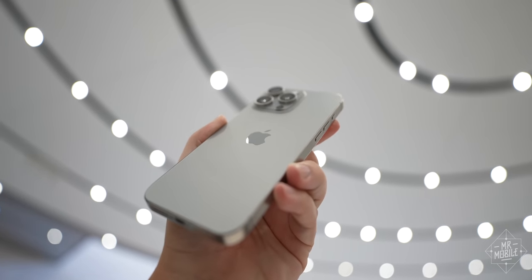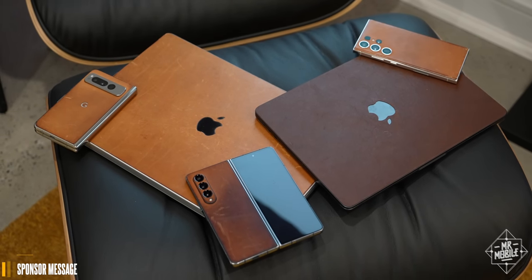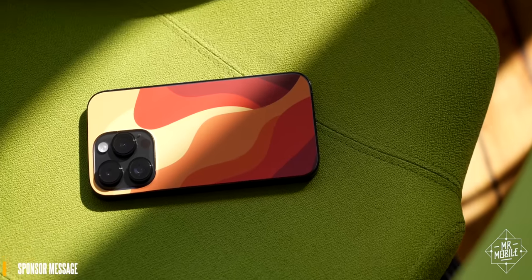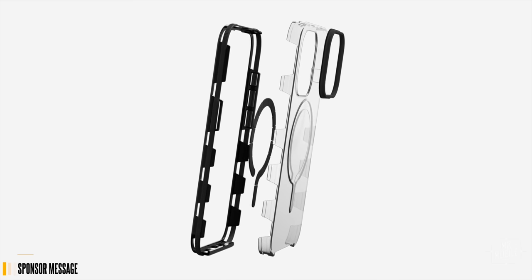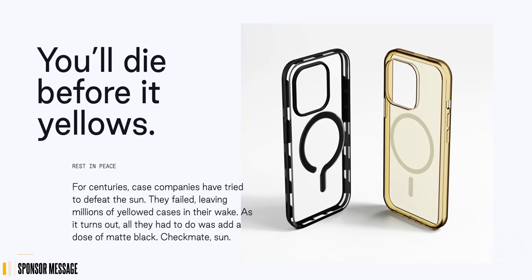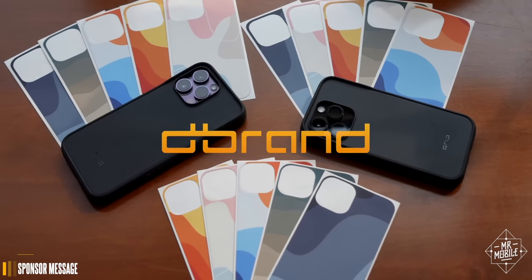Now, there is a way to make your iPhone feel a little fresher, and that's my sponsor, dbrand. dbrand lets you re-add the real leather that Apple and other OEMs are taking away, or skin your phone in any number of colors and textures, or try something new with the ghost case — transparent, MagSafe ready, and built especially to resist that yellowing that happens to most cases over time. dbrand your device at the link in the description.